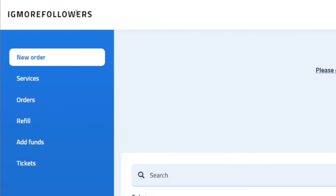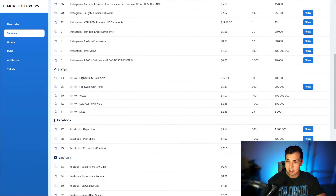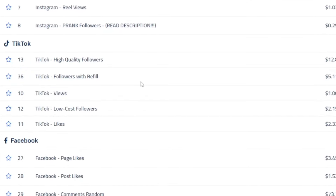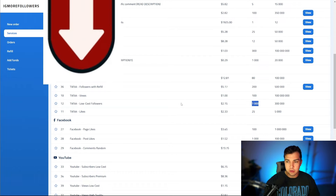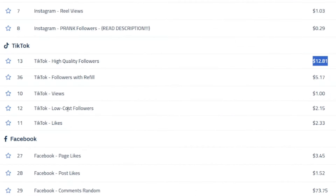So this is the site right here — IG More Followers. Their main services are for Instagram, but they also have a bunch for TikTok as well. I think I made videos about TikTok followers before and you guys really liked those, so here's another one. They have quite a few different options for us here. We can try the low cost followers as well as the high quality followers and kind of see the difference between those two.